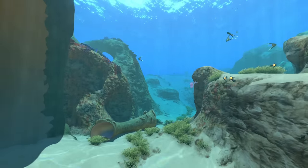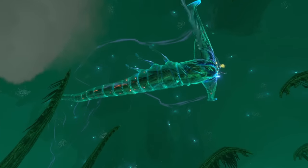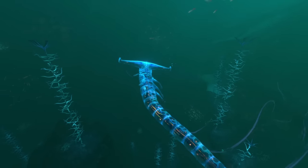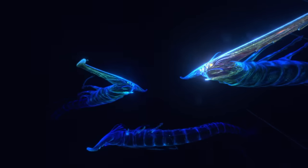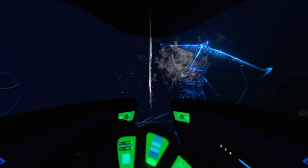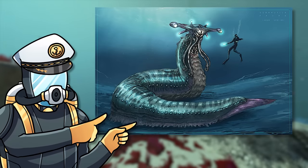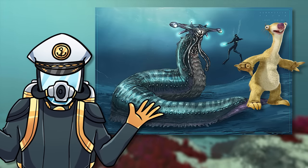On 4546B today, three ghost leviathan juveniles can be found within the Lost River, and a further three adults can be found spread between the Grand Reef and the Blood Kelp Zone. It's unknown how many ghost leviathans reside in the void, although up to three have been found to attack anyone who ventures too far over the crater's edge. This early concept art appears to have inspired the ghost leviathan's final design, even if it does look a little bit like Cid from Ice Age.